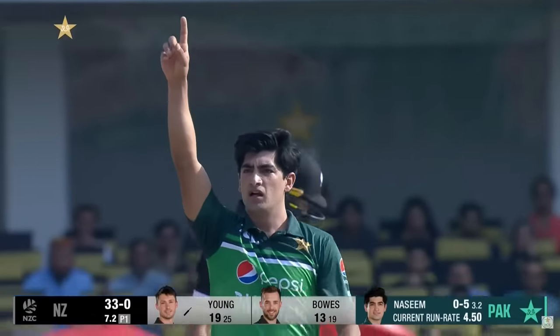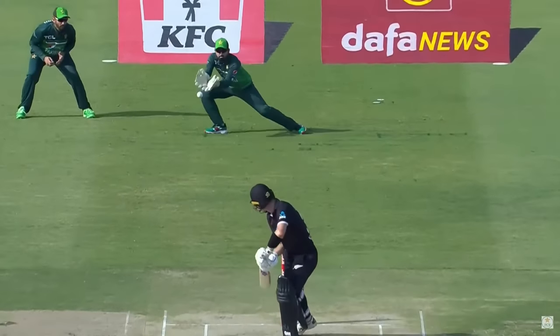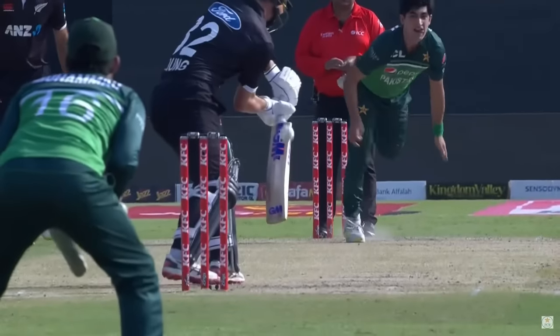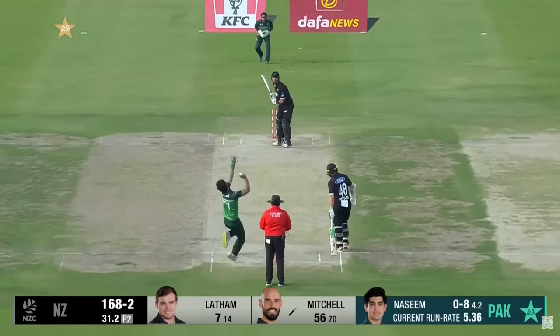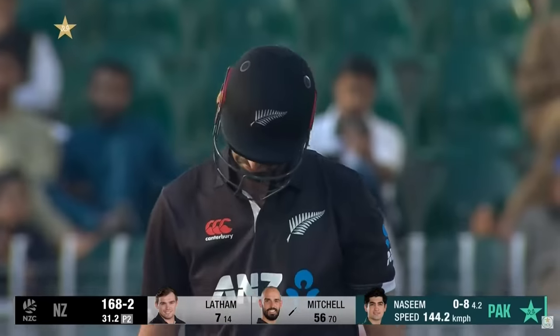A bit of shape there — last series against New Zealand. But you can see that the same position, just as it passes the batter, he stands up nicely, which means you get that shape away.